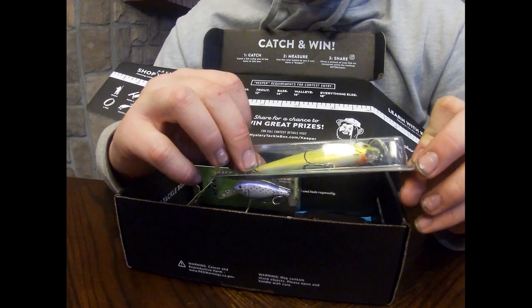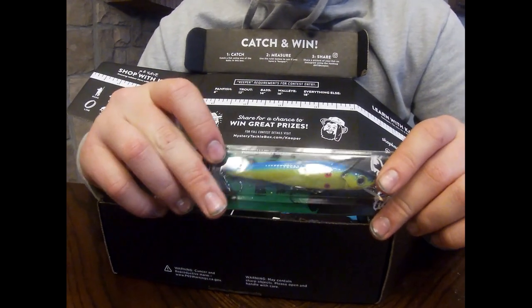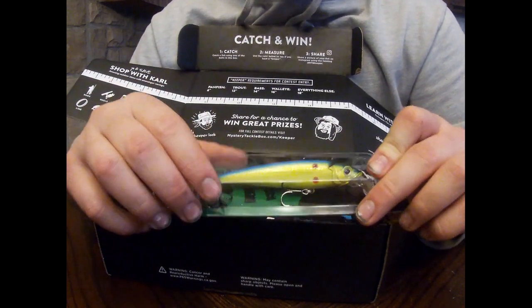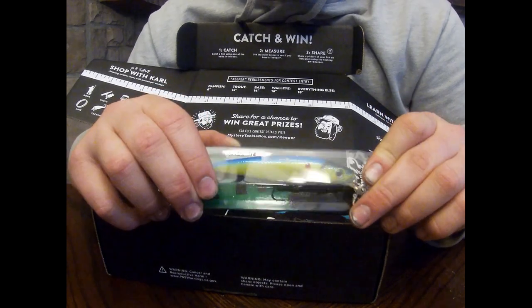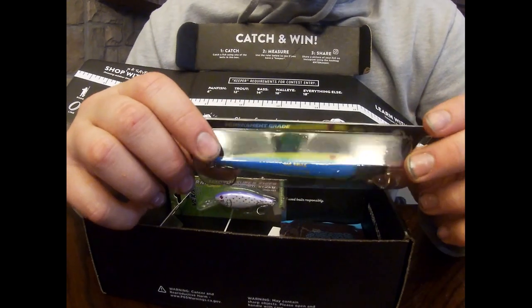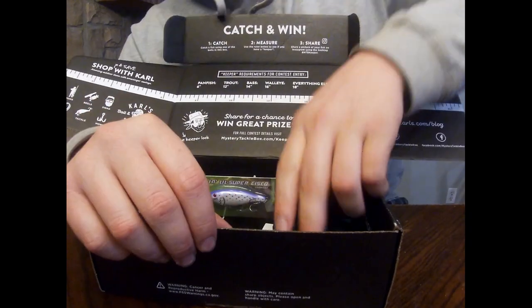The next thing we have is a tournament grade Strike Pro Beaker 110. I don't know about the color — I like the blue, I don't know about the green and yellow part, and the red I kind of like. I'll see how it swims next time I go fishing. Let me know if you guys want to see me use these fishing.